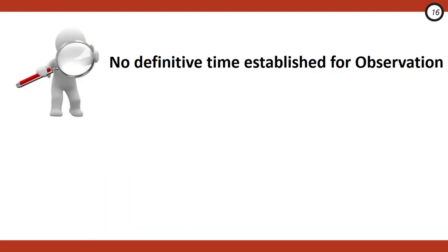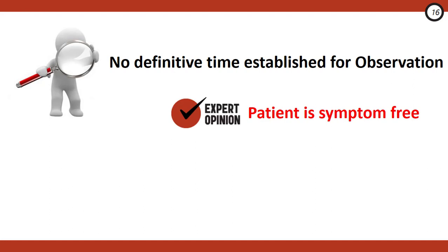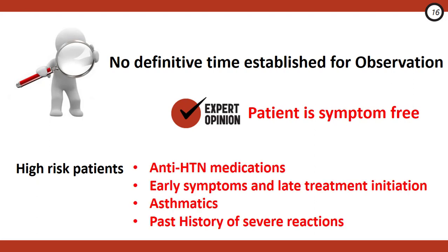Regarding observation time, traditionally we've used four to six hours before discharge, but there's really no literature to support this timeline. Our expert recommends patients be observed until symptom-free regardless of time. High-risk patients who warrant longer observation include individuals on antihypertensives — particularly beta blockers or ACE inhibitors — patients with early onset of symptoms after allergen exposure, asthmatics, and anyone with a history of a severe prior reaction.